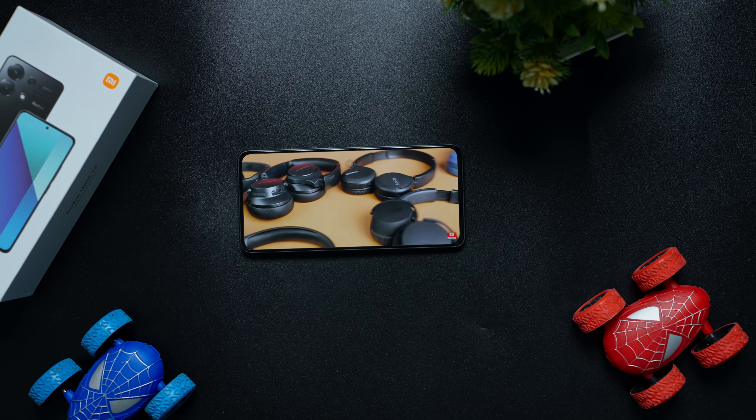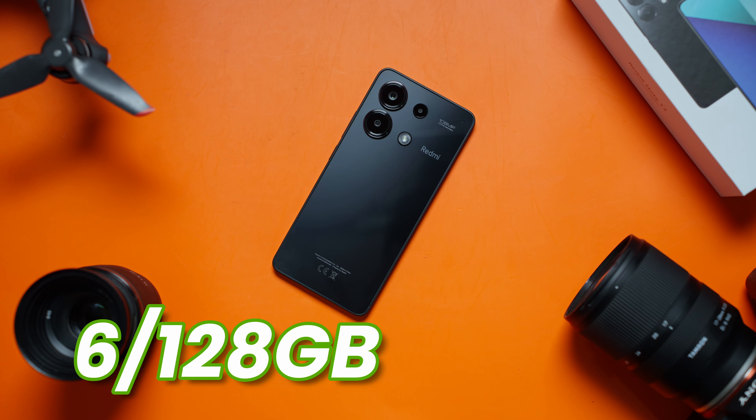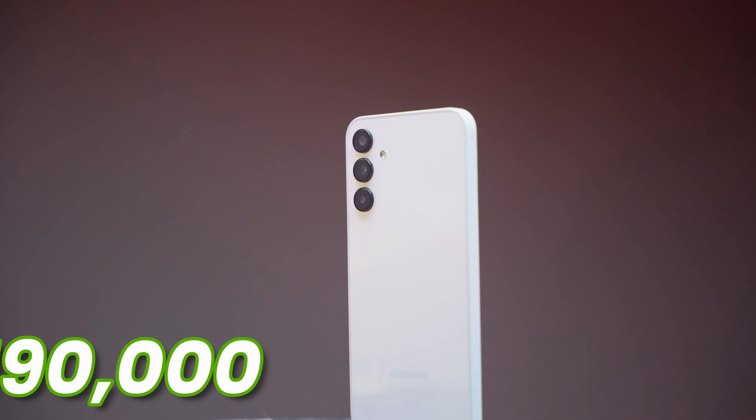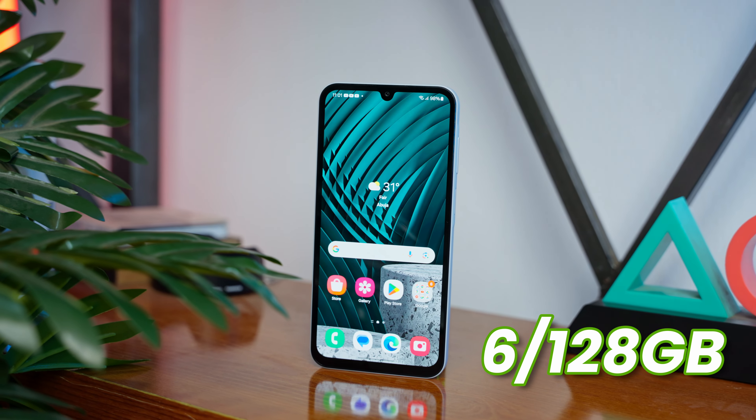You get the Redmi Note 13 4G for $207,000, roughly $170, for the 6GB, 128GB memory configuration. And you get the Galaxy A15 for $190,000 or $160 for 6GB RAM and 128GB of storage. That's about a $10 difference in price.